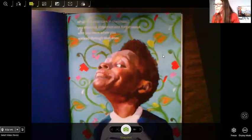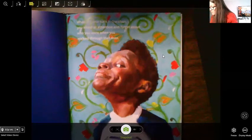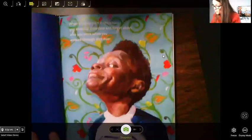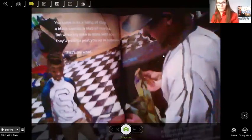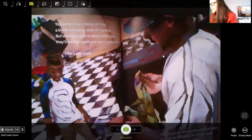When it's your turn in the chair, you stand at attention and forget about who you were when you walked through that door. These beautiful illustrations — it looks like it was done in paint. I can tell by the bristles of the brush. They don't mention what kind of artwork they used, but you can look at it. It's definitely some sort of painting, maybe acrylic. 'You came in as a lump of clay, a blank canvas, a slab of marble. But when one man is done with you, they'll want to post you up in a museum.'